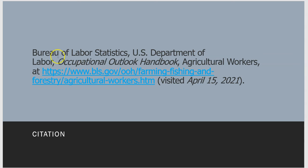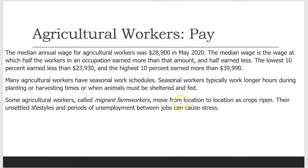Citation: Bureau of Labor Statistics, U.S. Department of Labor, Occupational Outlook Handbook, Agricultural Workers. Available at https://www.bls.gov/ooh/farming-fishing-and-forestry/agricultural-workers.htm. Visited April 15, 2021.